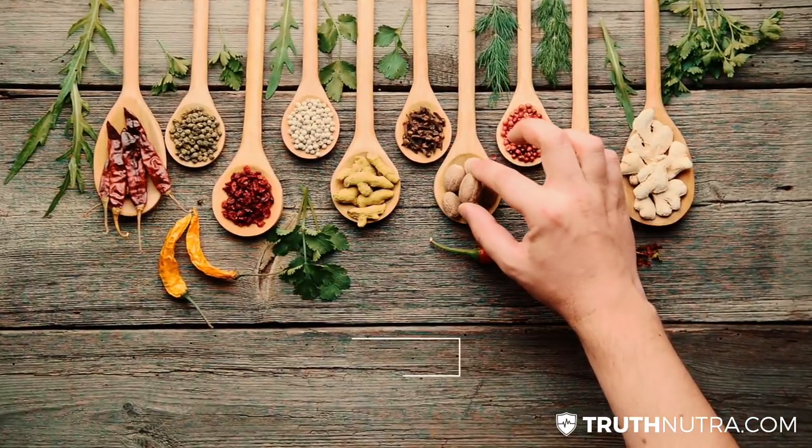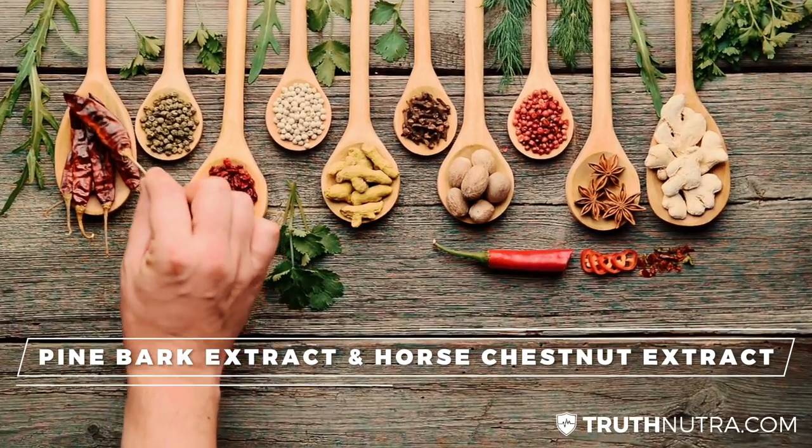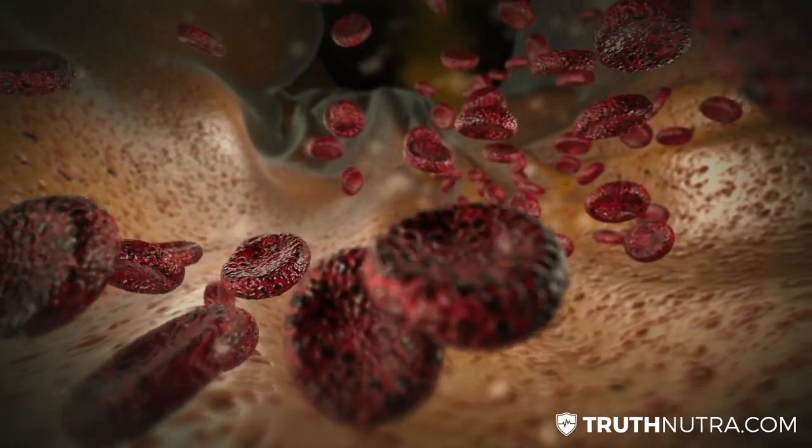The second thing is actually the combination of two ingredients that are really rare — not many people know about them. One's called pycnogenol, or pine bark extract, and the other one is horse chestnut extract. When used in the right dosage, they're research-backed for really increasing blood flow naturally.